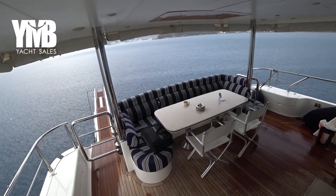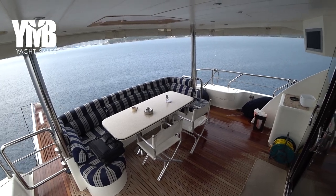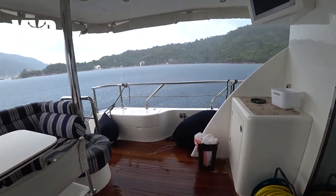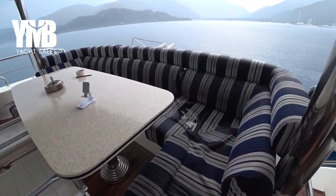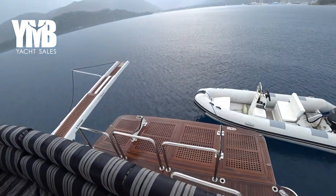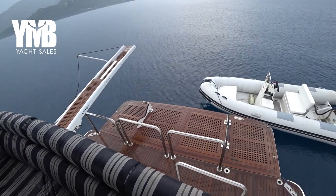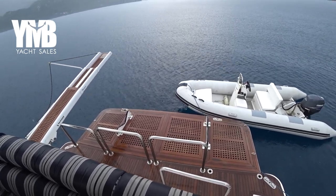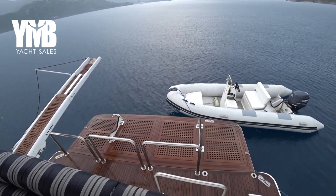It's a nice size aft deck for the boat. Please excuse the state — this rain came quite suddenly and we had to fold a lot of things inside. Everything is soaking wet. There is a huge swimming platform here which accommodates the dinghy. It's a hydraulic swimming platform that goes down to the sea, takes the dinghy, and comes back up — a beautiful swimming area.